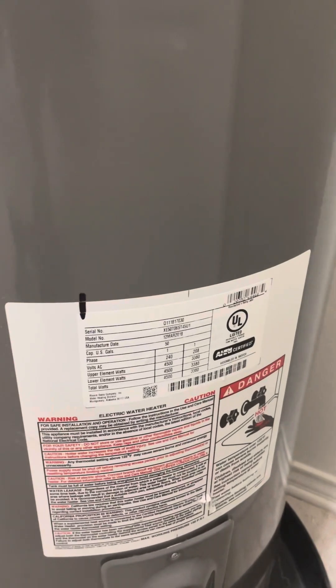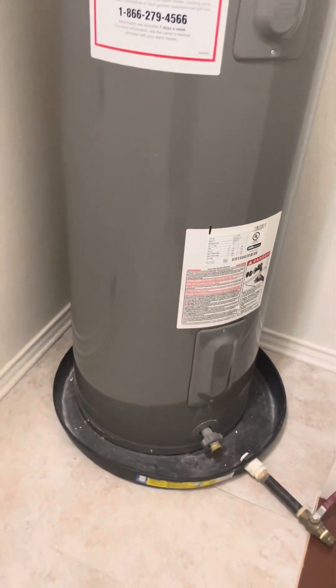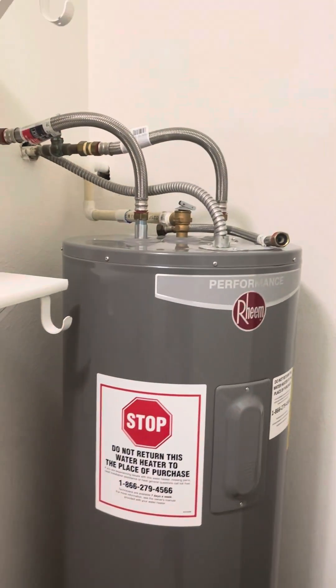Washer and dryer here. Water heater as well — electric water heater from 2018, sitting on the floor.